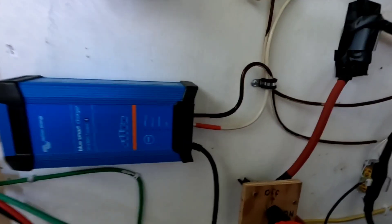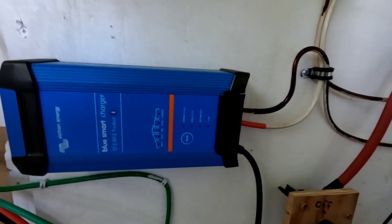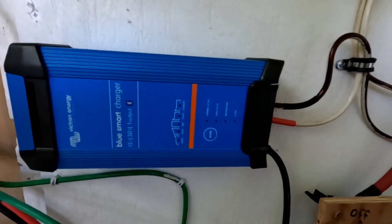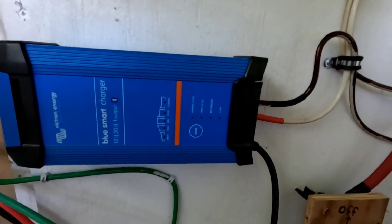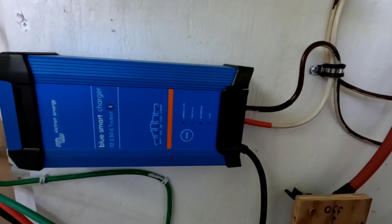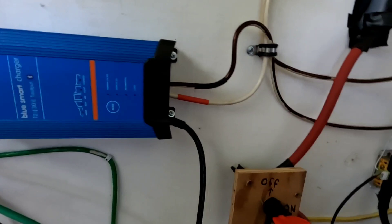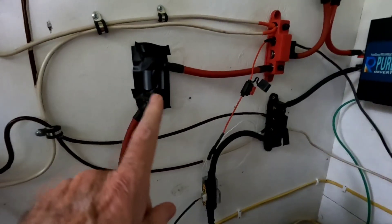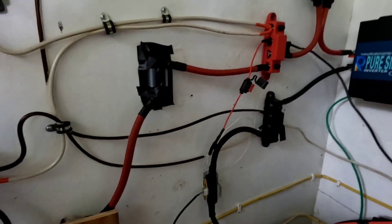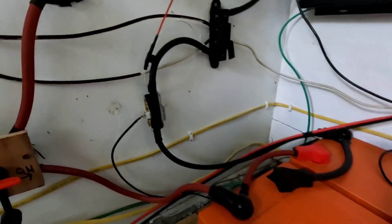I also have the Victron Blue Smart charger for those dark dark days or dark dark weeks where I need a little boost into the system. I haven't had to use that a lot, but over the past few weeks I've used it a few times just to keep the batteries running in the range I like. The system also includes a kill switch, a couple of fuses, and a couple of bus bars — that's essentially the entire system.